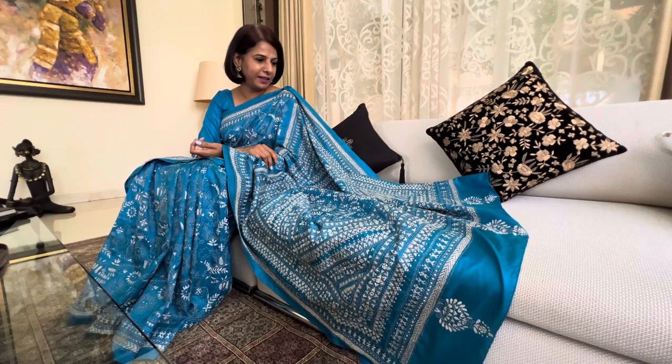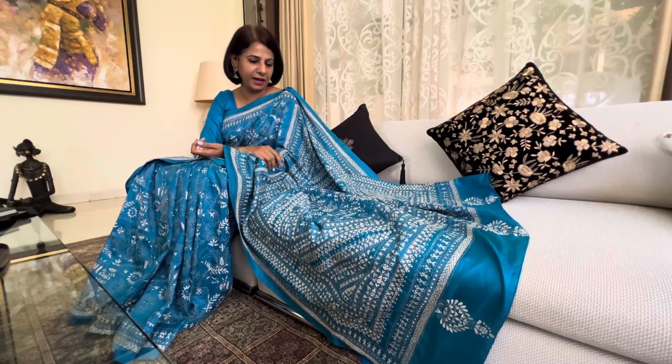You will generally not find two similar kata looking sarees because these are done by the women in the household, and so it all depends on the creativity of the women. Each saree obviously looks very different and nice, and it's amazing to see how they can bring these different motifs and patterns to the saree.